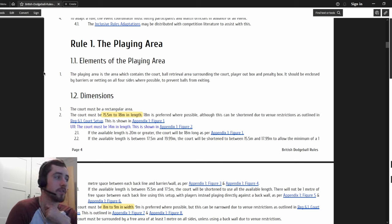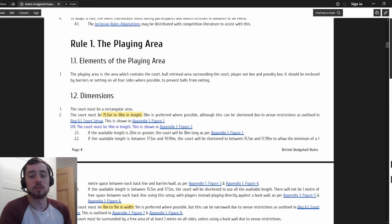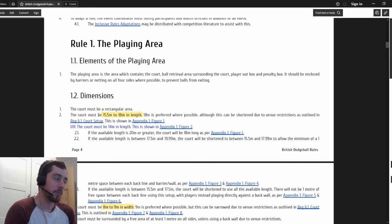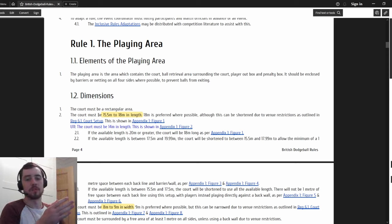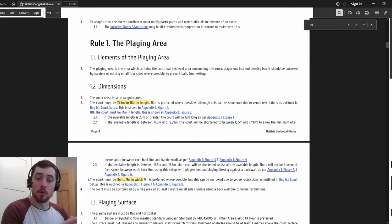If you haven't seen already, the court size has been updated - the court is a little bit longer, potentially, in the most ideal arenas and sports halls. We have the option to have the EDF-sized centre zone with basically double the neutral zone that we used to have in the British dodgeball rules. The throwing distance would always stay the same, so if the neutral zone gets bigger, the back line also moves back - you're still throwing from the same range.